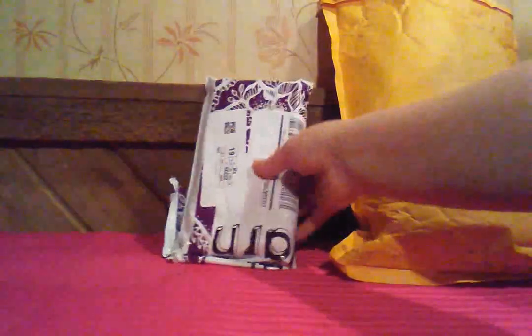Next up is this package from Storms with Yarn. I already opened it. There was a mystery gift — a mystery item — and I got it with my points, along with two or three patterns which were online patterns.